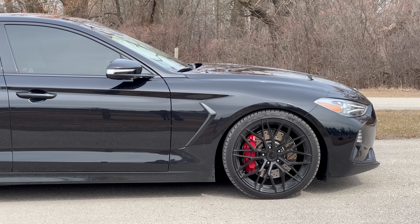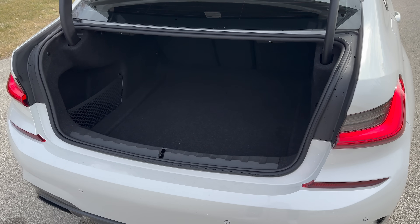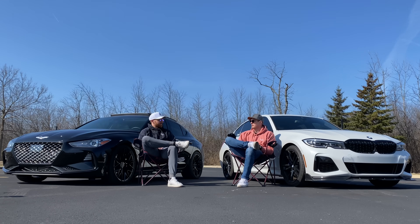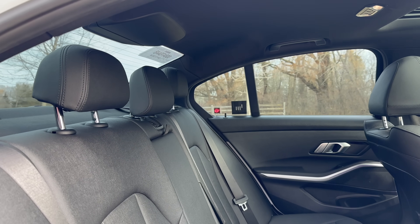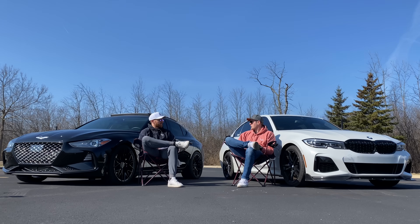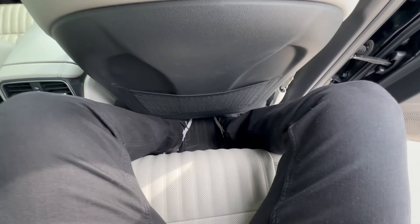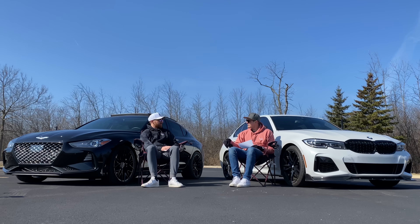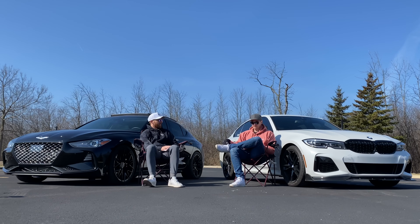The Genesis wheels chosen are very similar to what I'd get from HRE — aggressive multi-spoke, really pretty. On trunk and cargo space: the BMW's trunk is a little bit deeper. On rear seat space, I felt slightly more cramped in the G70 — decent knee room but feet felt trapped. There's just a tiny bit more space in the BMW rear.